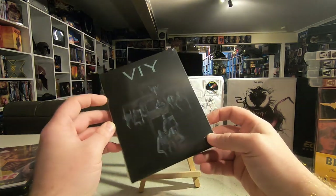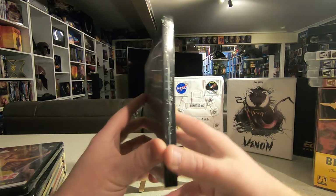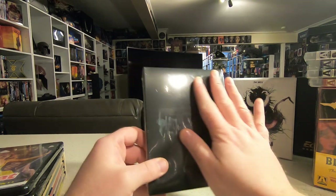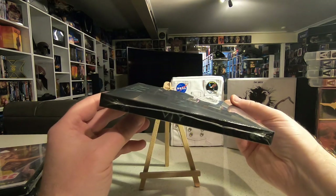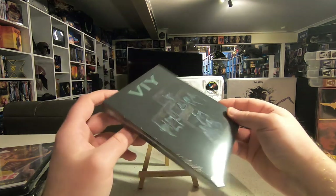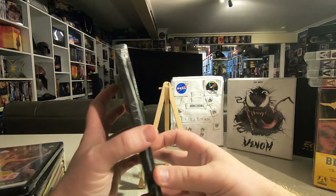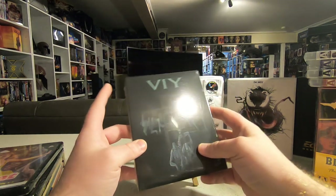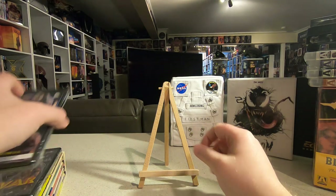Also from Severin I picked up Viy, a 1960s Russian horror movie based on a theater production. I didn't know anything about it, but when Severin announced a limited edition slipcover release I watched the trailer on YouTube. The movie looked way more advanced than something from that period — very artistic with some impressive effects. I'm really looking forward to giving it a go since I've never really seen anything from that period from Russia.